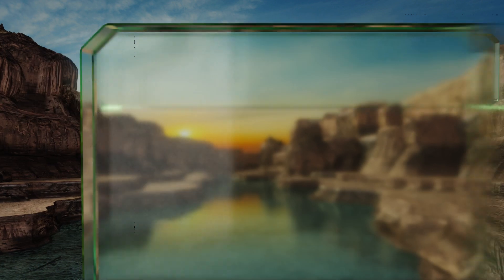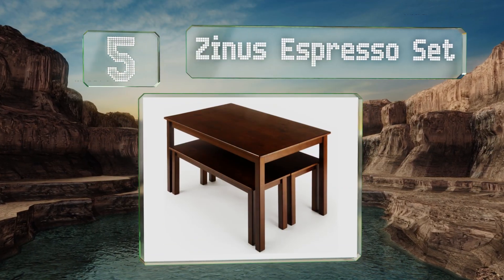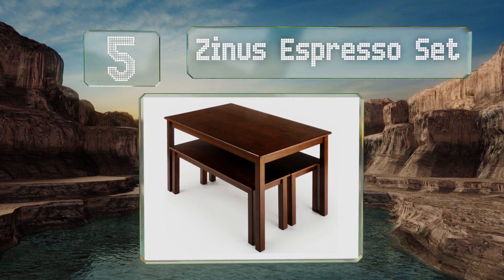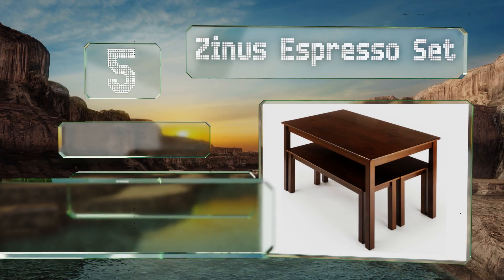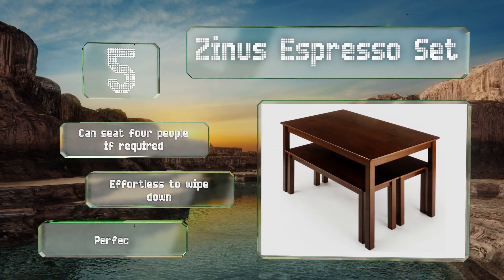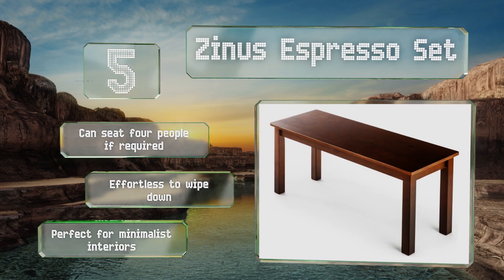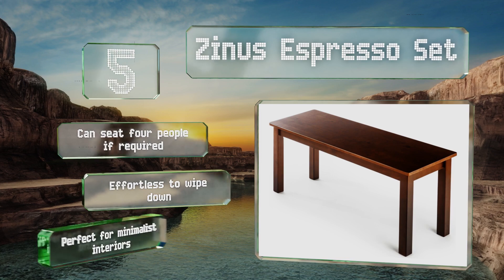At number five, the Xenos Espresso Set was designed to be assembled without headaches and in a few minutes, so the DIY-challenged will appreciate not having to fuss over it. Its large rectangular surface is great for study sessions, playing games, or even setting out a buffet. It can seat four people if required and is effortless to wipe down. It's perfect for minimalist interiors.